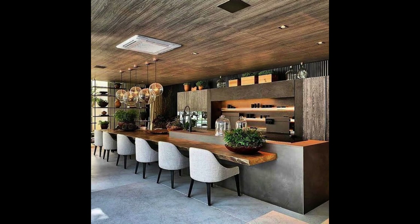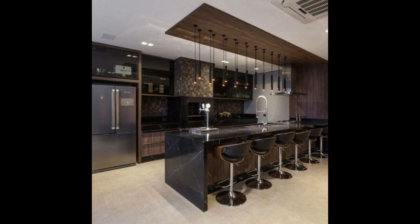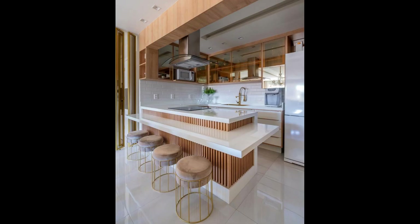And that's a wrap on our exploration of kitchen designs. Your kitchen should be a reflection of your taste, your lifestyle, and your creativity. Which design ideas spoke to you the most? Share your thoughts in the comments below. If you enjoyed this video and found it inspiring, please give it a thumbs up and consider subscribing to our channel for more home design inspiration. Thanks for joining us today and we will see you in the next video.